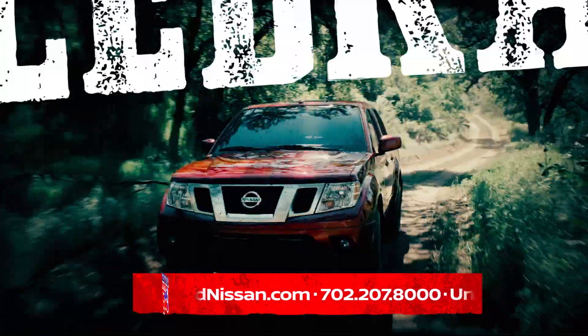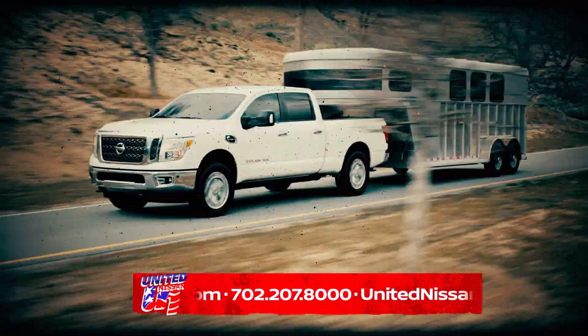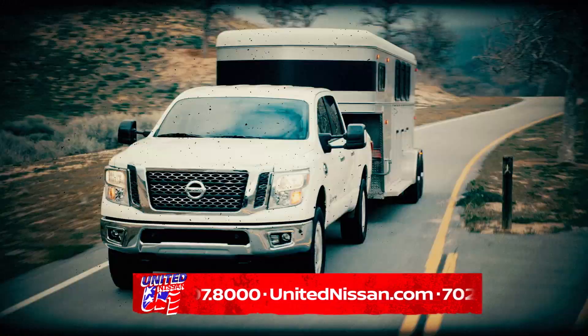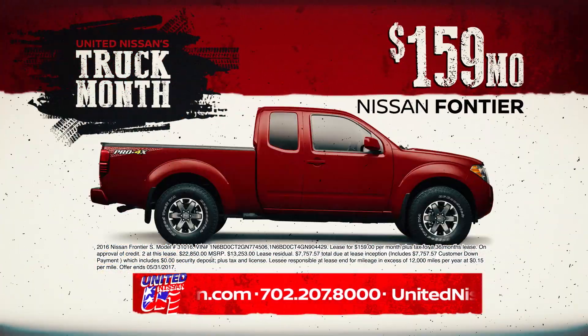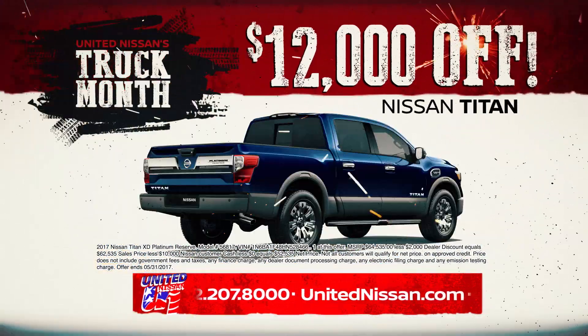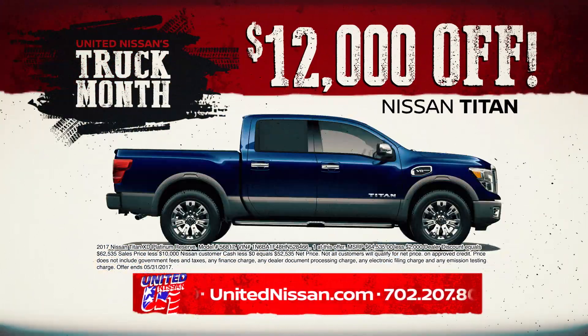It's Truck Month at United Nissan, and to celebrate, United Nissan has impressive savings on Nissan's powerful lineup of trucks and SUVs. Drive the versatile Nissan Frontier just $159 a month, or $12,000 off the 2017 Truck of the Year, the Nissan Titan.